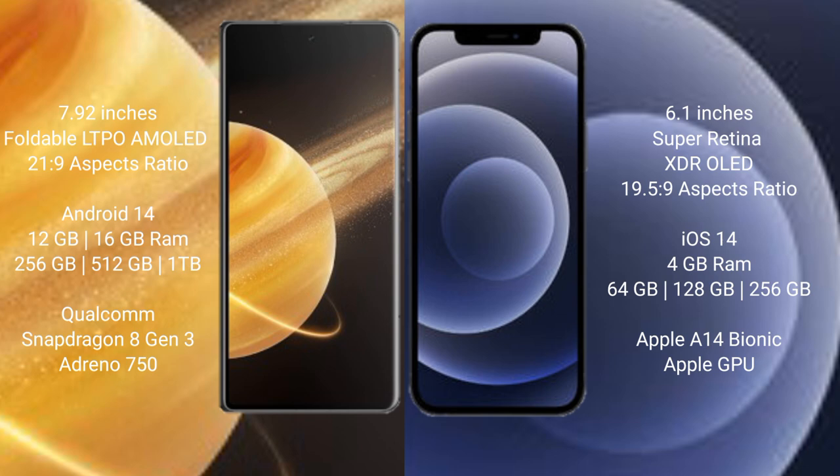The Honor Magic V3 runs on the Android 14 operating system, while the iPhone 12 runs on iOS 14. The Honor Magic V3 comes with 8GB, 12GB, or 16GB RAM and 256GB, 512GB, or 1TB internal storage.